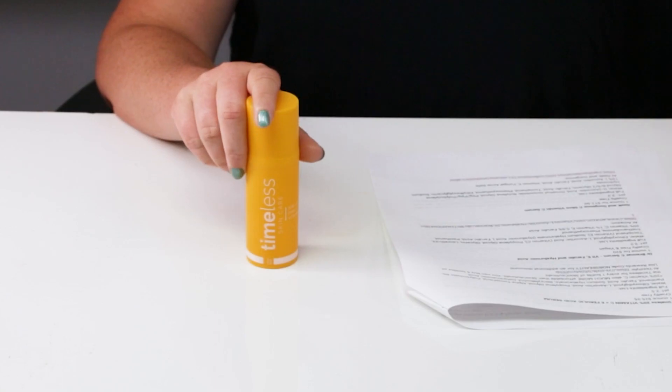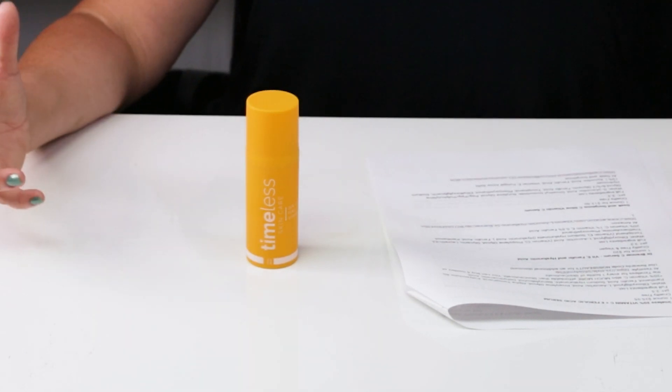My number one recommendation is the Timeless 20% Vitamin C and Ferulic Serum. They just came out with a 10% serum as well. Vitamin C in the form of L-ascorbic acid — the derivatives are not as proven or as researched. Timeless is cruelty-free, pH of 2.5, which is on the low side. You want it to be below 3.5. If you have sensitive skin, the 10% serum is worth checking out.